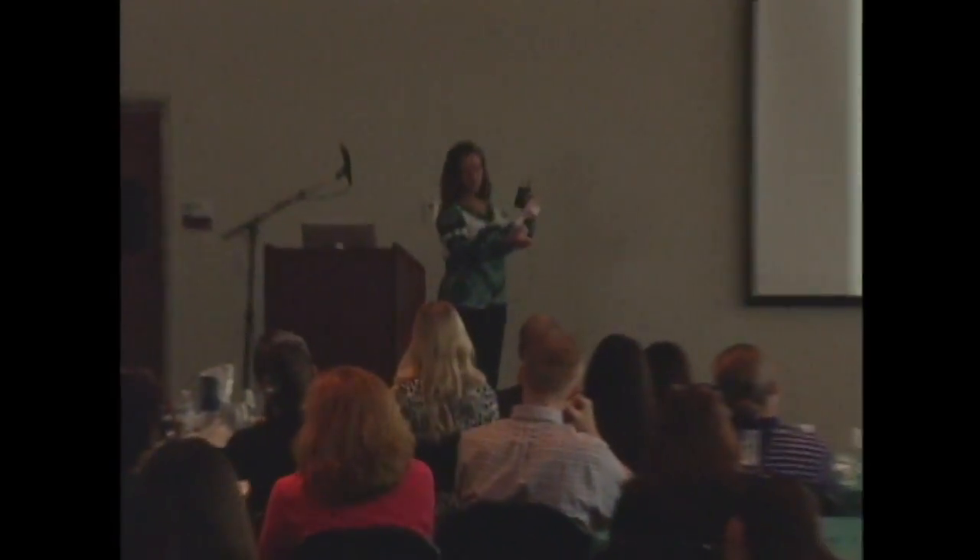A posterior leaf spring is similar to the solid AFO but has a thinner trim line in the back. The solid AFO is more like a cylinder — stiffer — whereas the posterior leaf spring, with its thinner back, allows some give. It won't let the foot slam down quickly because the plastic provides resistance that slows dorsiflexion, avoiding the clonus response you'd get from a rapid stretch.